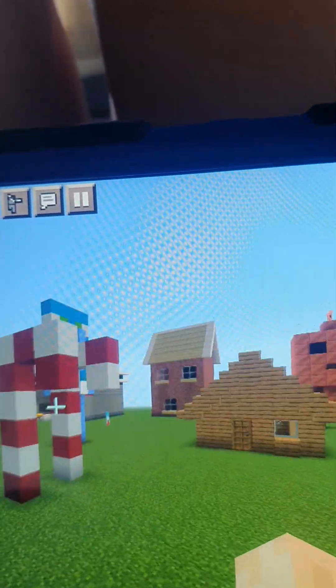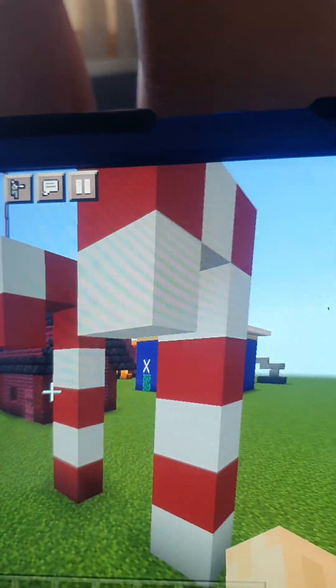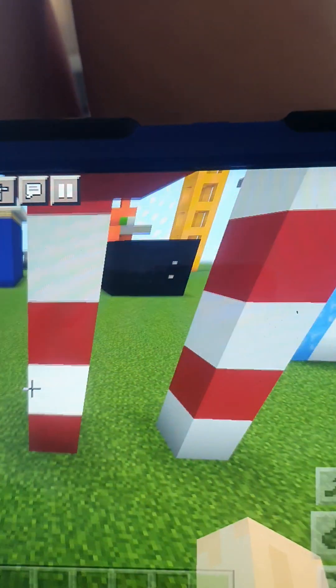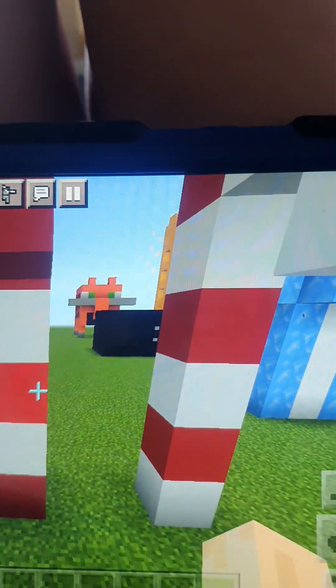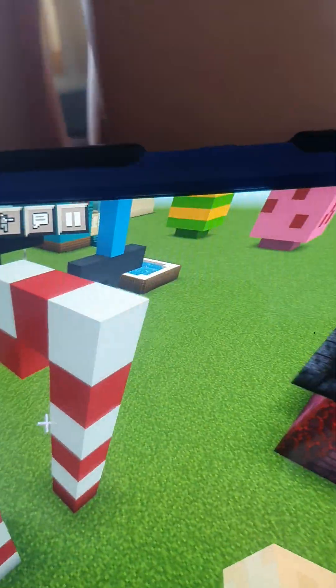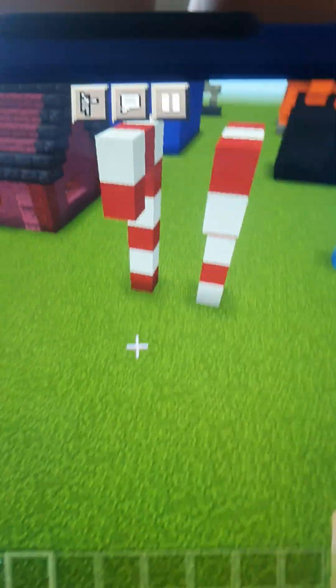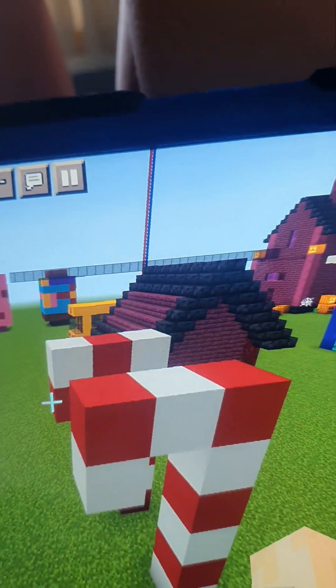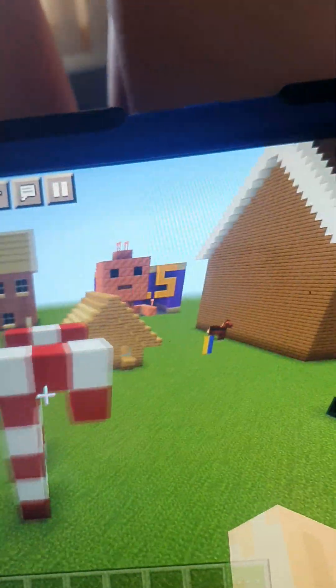This is my candy cane from Christmas 2022 in Minecraft. It's got matching colors — red, white, red, white, carry on. It's probably really cool candy canes, really awesome. It's very very easy actually, easy building. If you like it you could see it on my channel.